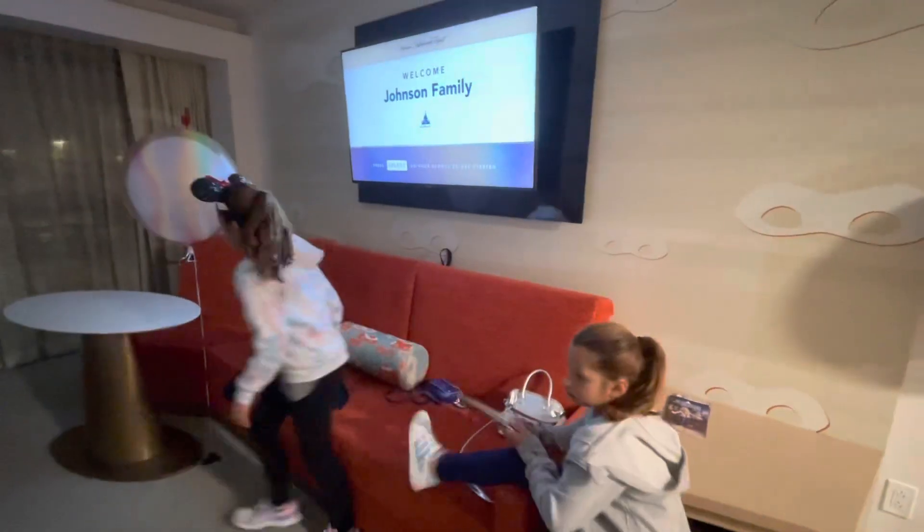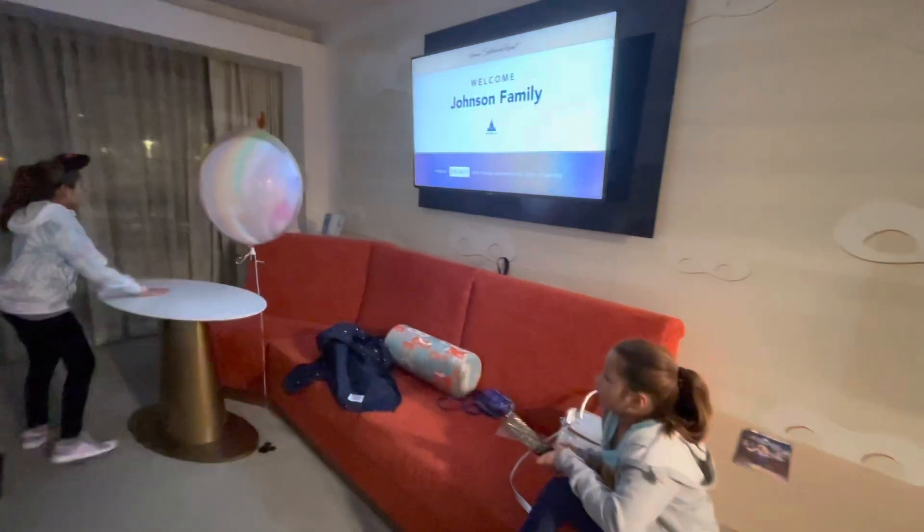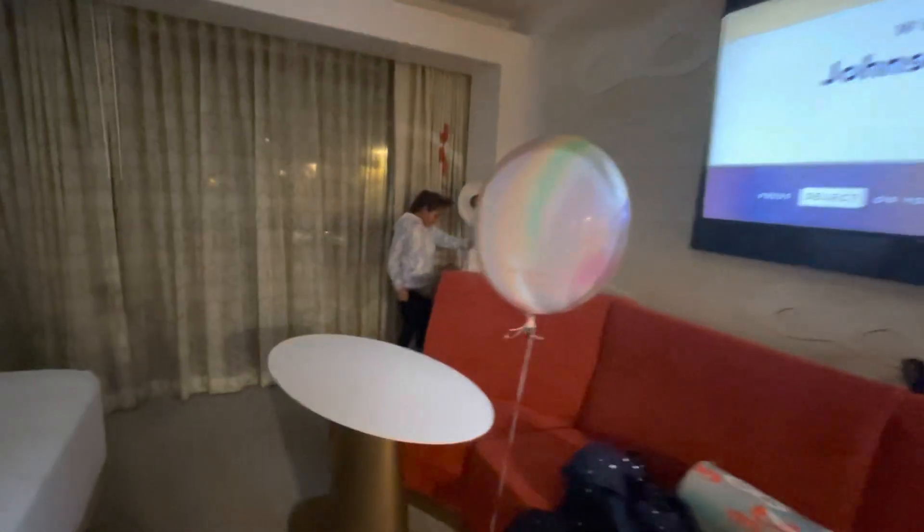Right here we have this table and we have this light right here. How do you turn this one on? It has a little button.